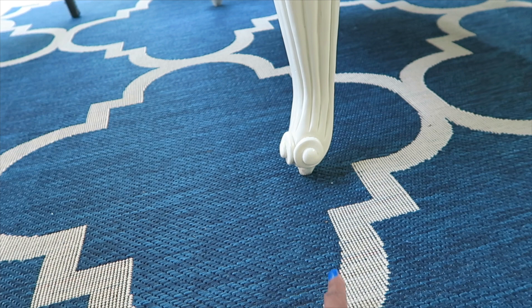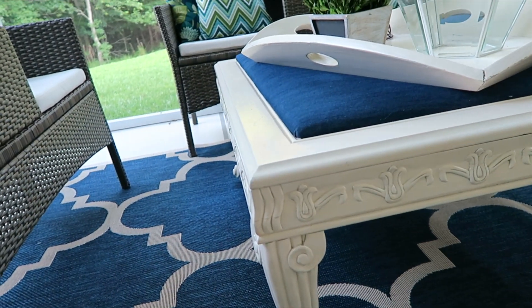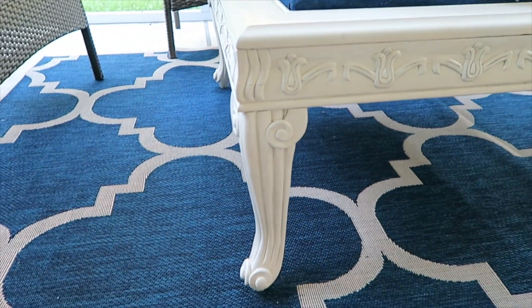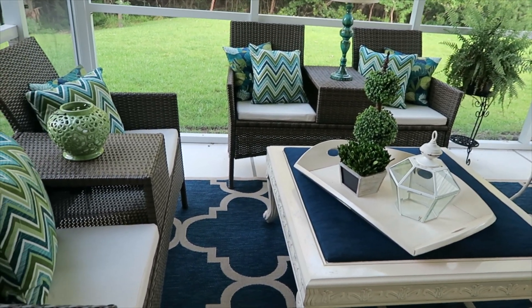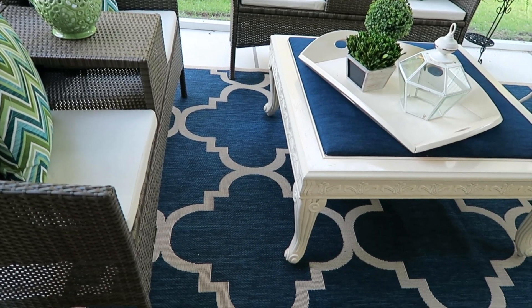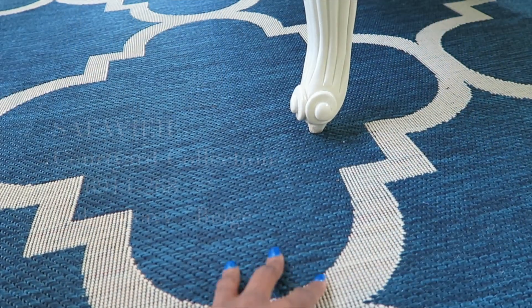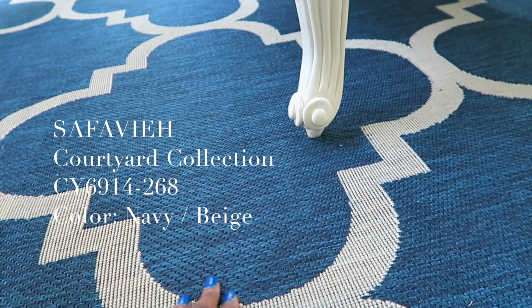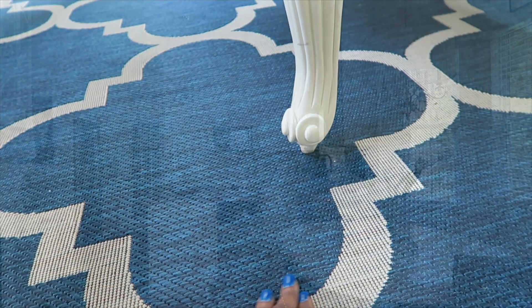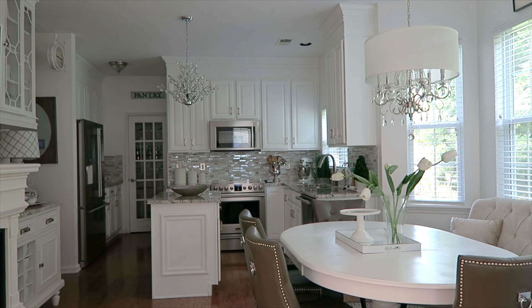It feels so good under my feet — very relaxing. The colors bring in everything in the space: a slight neutral along with a big pop of blue that goes great with my ottoman and decor pillows. The room really wouldn't have come together without this rug. Safavea has a beautiful line of furnishings and rugs — mine is the Courtyard Collection. They have all kinds of colors and styles, so definitely check it out.